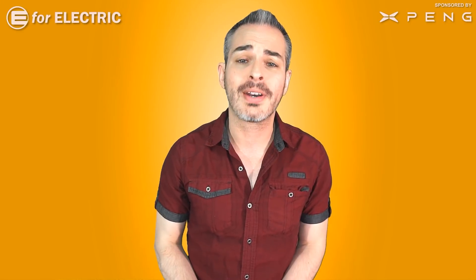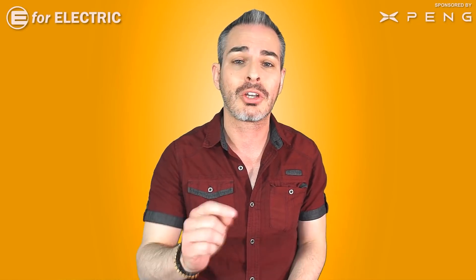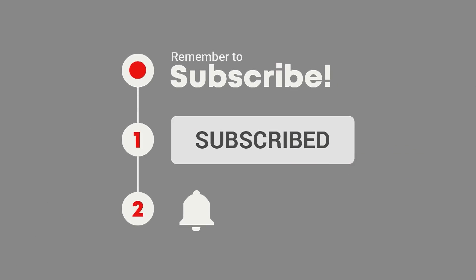Welcome to E4 Electric, your number one source of electric car scoop. If you're interested in everything going on in this wonderful world of electric cars, click on that subscribe button and the bell notification icon right next to it so you don't miss anything moving forward.